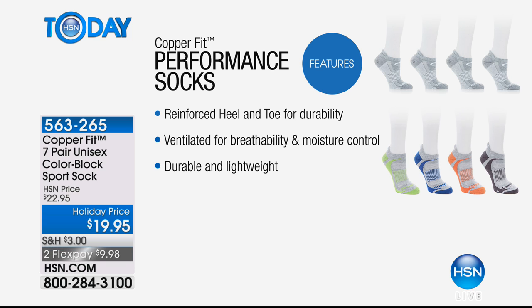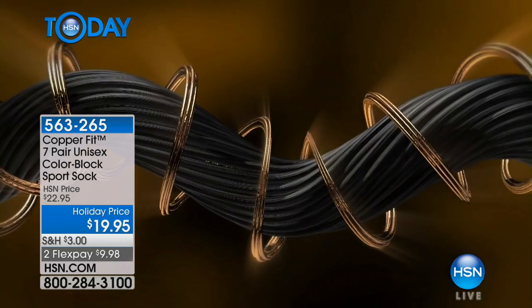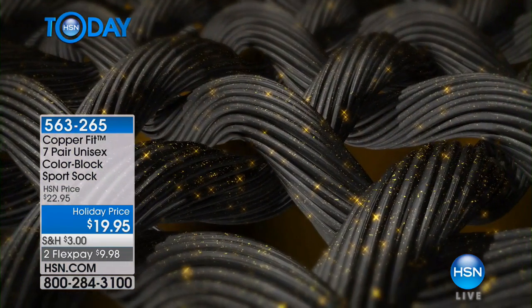The top is breathable for moisture control. When you wear these for fitness — running, walking, or whatever you're doing — no matter the activity, you're going to get all the benefits of not only the copper but all the other fabric that's in here.